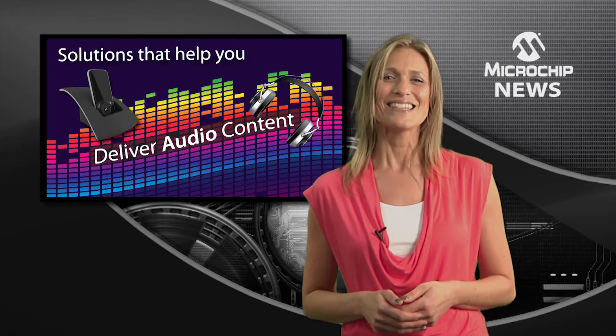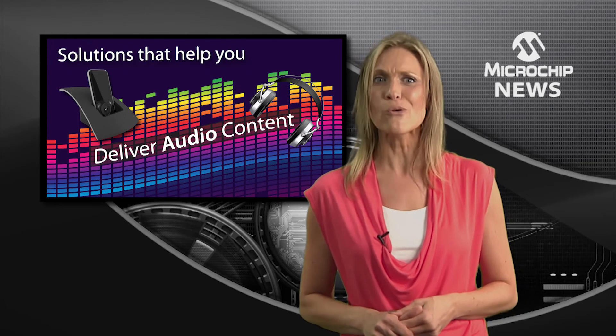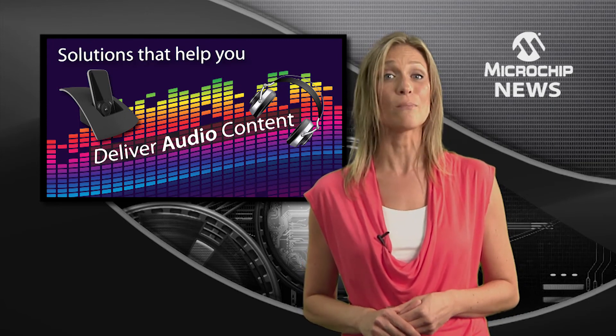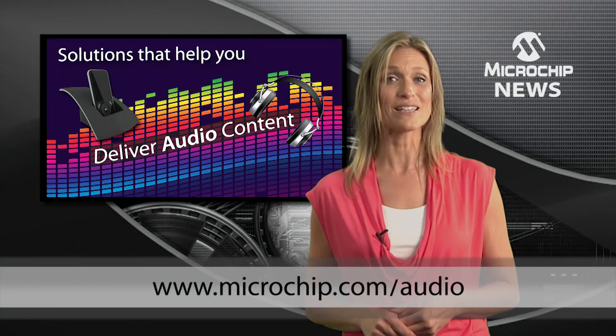What more do you need? Check out the latest PIC32MX devices and more great design resources on the Microchip Digital Audio Design Center at microchip.com/audio.